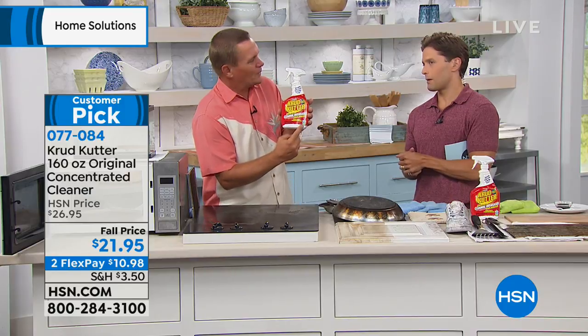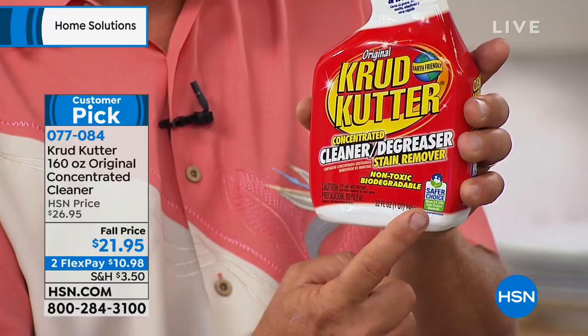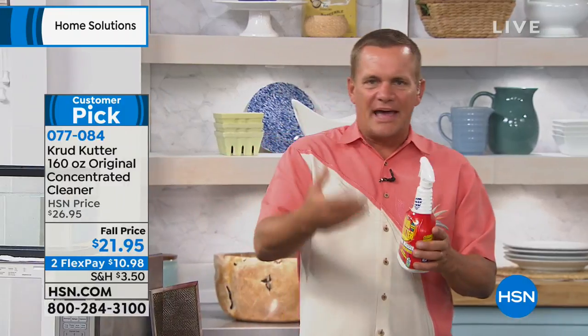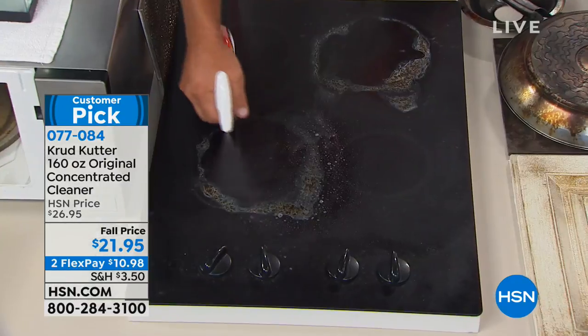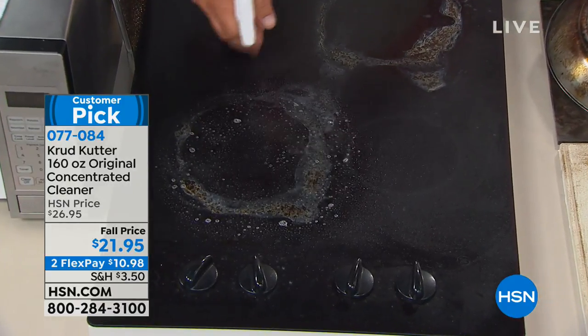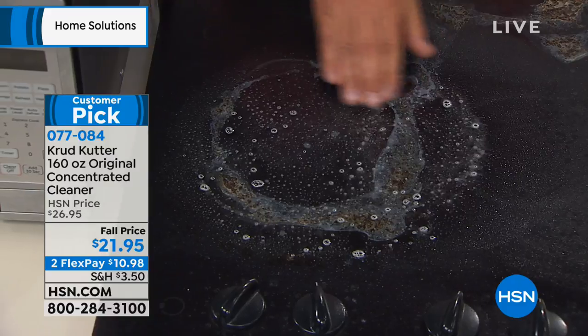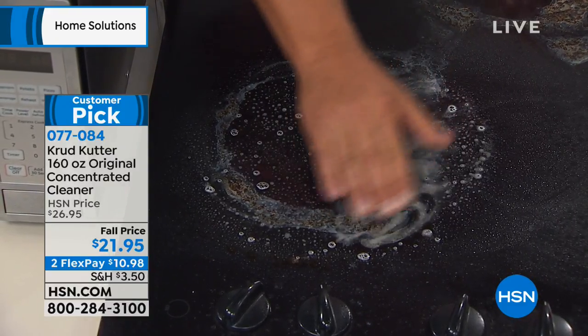Right here on the label is what I love the most about it — it has that EPA rating of a Safer Choice product, which means you don't have to worry about wearing a rubber glove or a gas mask when you're using Crud Cutter. I've got a glass top stove here that's got burn marks all over it. There's no abrasives, there's no harsh chemical smell. If you've ever used those oven cleaners where you almost have to open every window in the house, you don't have to do that with Crud Cutter.